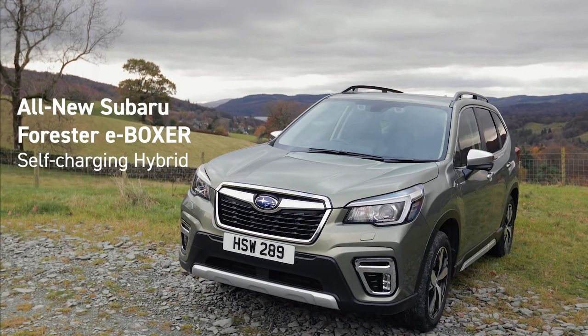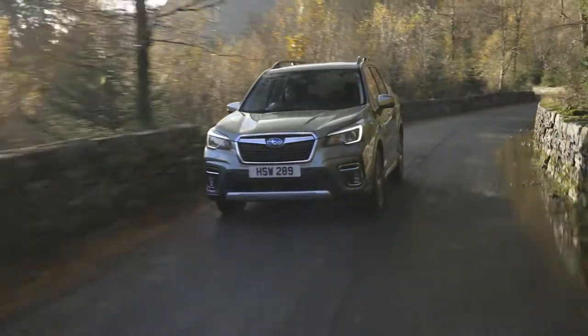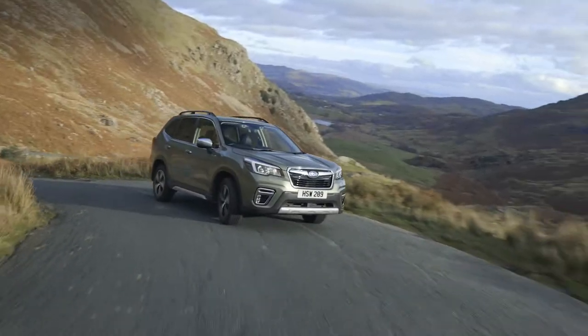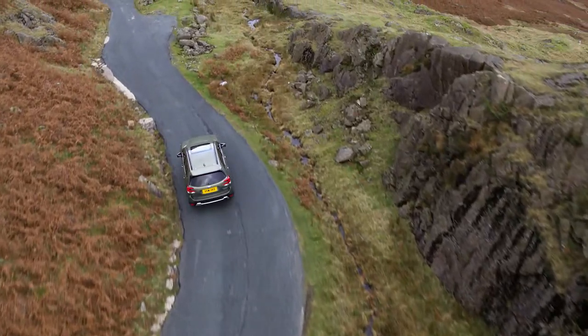The all-new Subaru Forester e-Boxer is the first generation of self-charging hybrid from Subaru. You can expect five-star safety, go-anywhere capability and rugged reliability that Subaru SUVs are renowned for, with the added benefits of battery power.